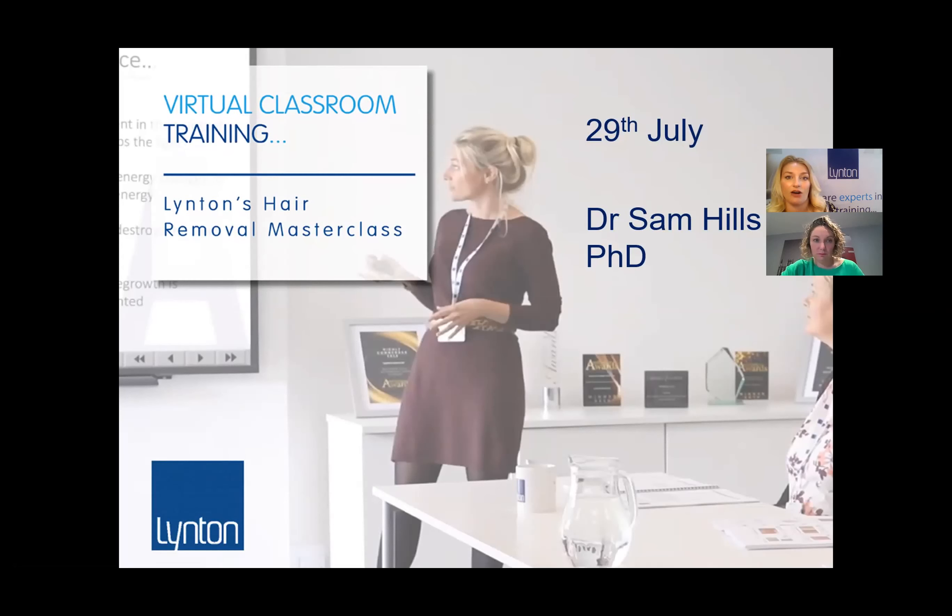If you're interested in doing any training virtually at the moment, please check out our website. We work really closely with Manchester University — we're a spin-off company from Manchester Uni, and our directors are all PhD physicists from Oxford, Manchester, and Leeds, with strong links to university physics teams. Our courses are delivered by PhD physicists who are absolute experts in laser. We have a hair removal masterclass and a tattoo removal masterclass running next week, virtually, so you can join from the comfort of your own home.